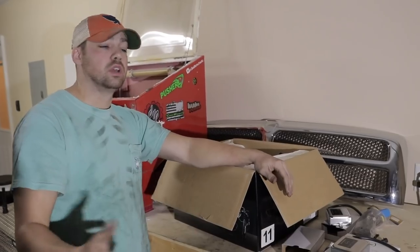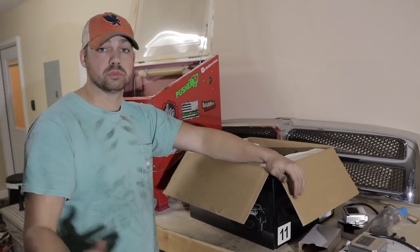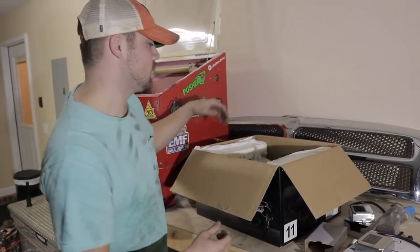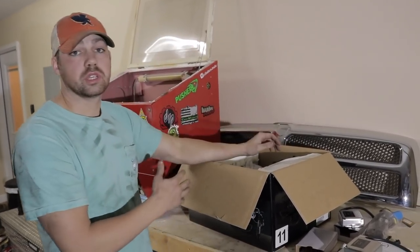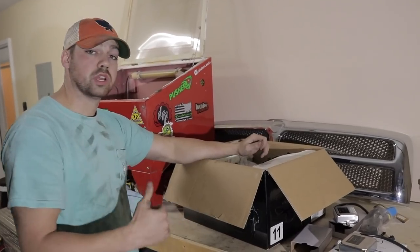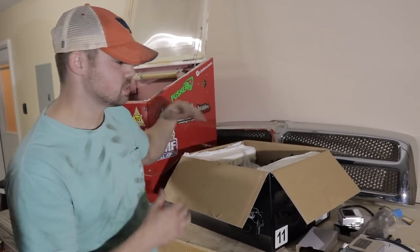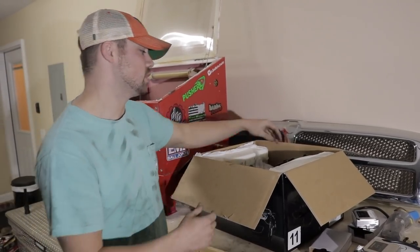Of course, Travis can color match the bezels to your specific truck. These are color matched to this truck, and my silver ones are color matched to mine. So if you want to look into getting some of these made, make sure you call Travis up. His information will be top link in description. These are some badass headlights and we're going to install them tonight and show you guys what they look like.